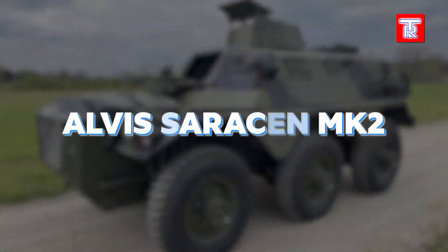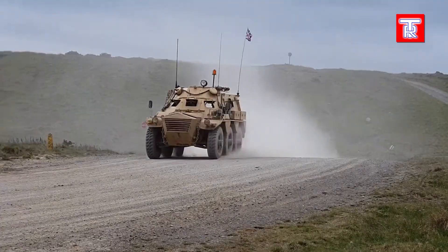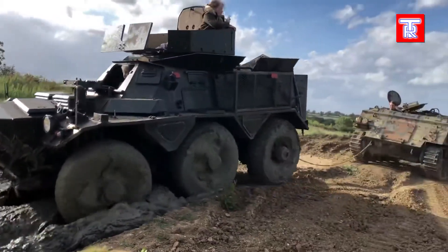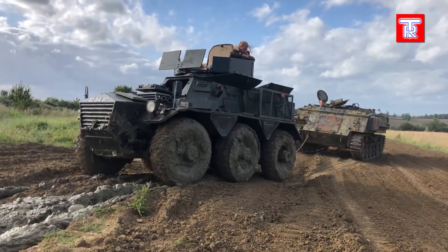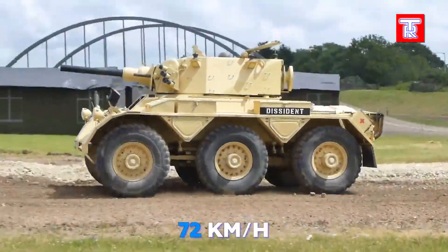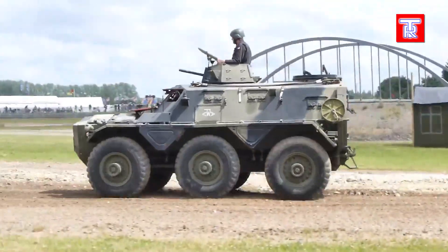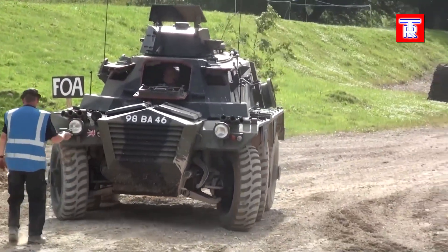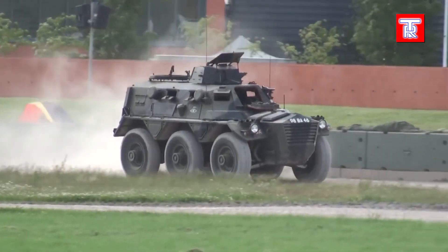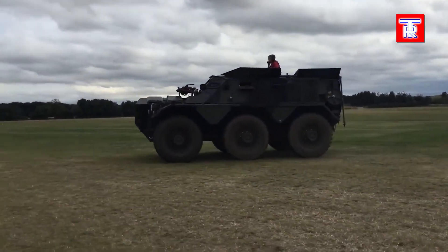The Albus Saracen MK2 is a distinctive UK armored fighting vehicle that exemplifies British design innovation. Produced from 1952 to 1970, it remains notable today, with over 1,000 units used worldwide including in Indonesia. The APC seats up to 12 people including three crew members, achieving a top speed of 72 km/h with a range of 390 km. It features two machine guns — one 7.62 mm and one 7.7 mm caliber — showcasing the unique British approach to military design combining practicality with enduring appeal.